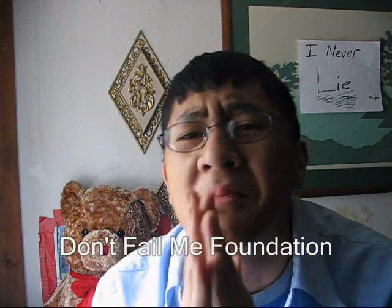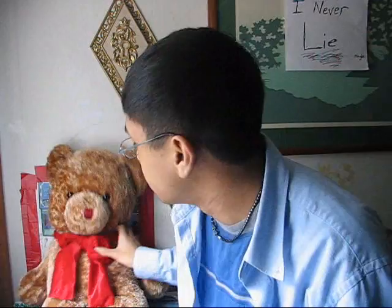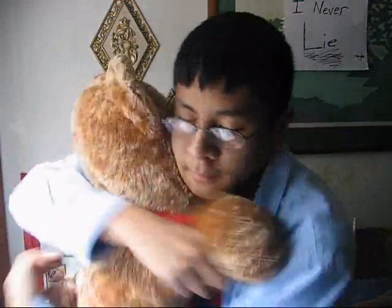Alright, this guy on the screen — that's me — is trying to take back the gold. Today's spelling bee is brought to you by the Don't Fail Me Foundation and the I Would Like an A Company. All we have to do now is spell this one word correctly and he takes home the gold. Alright, your word is Cnidarian.